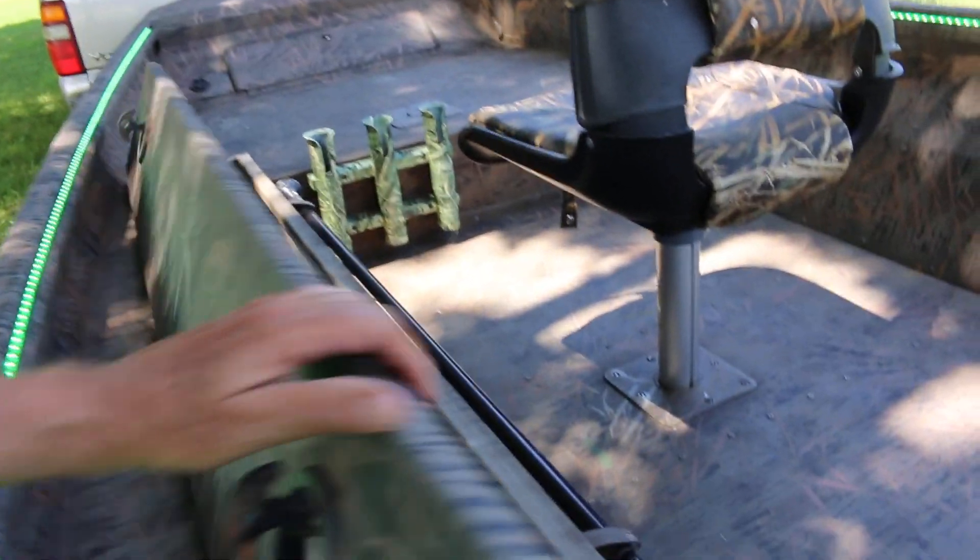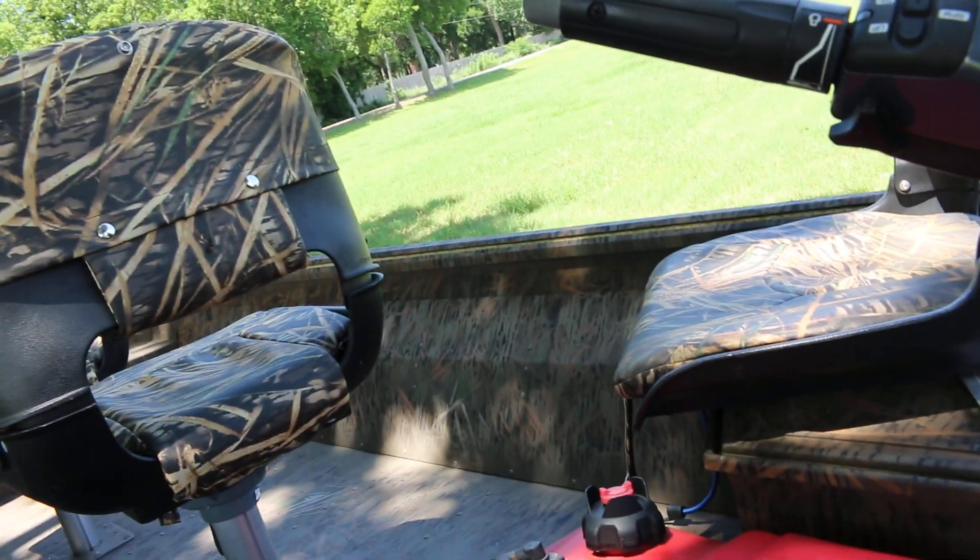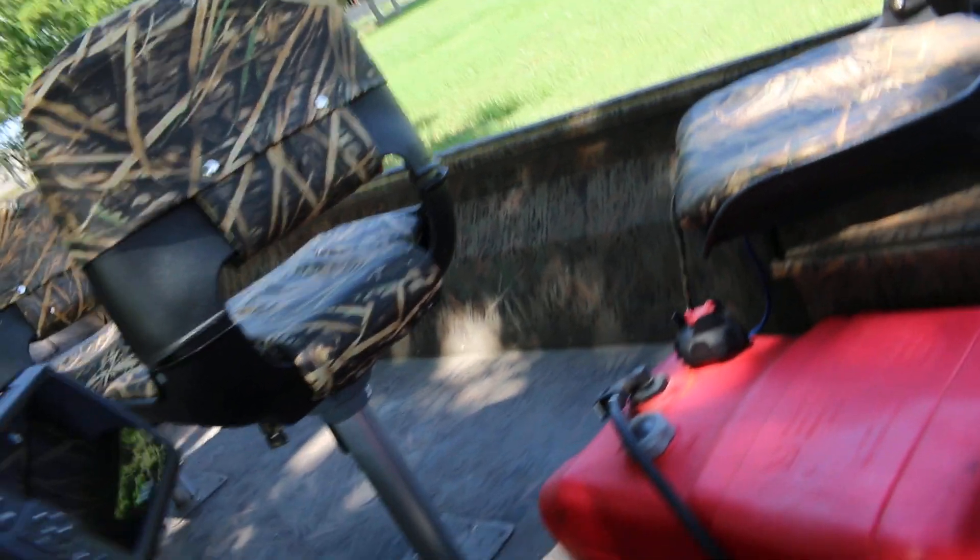It's got nice storage compartments. This is your nighttime running light that plugs in, and this is the switch for the LED lights — you can see them going on and off.